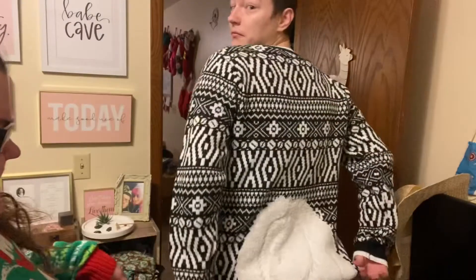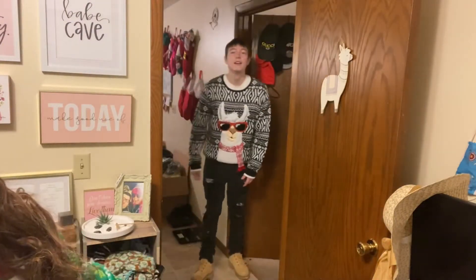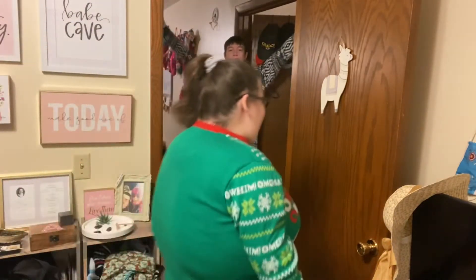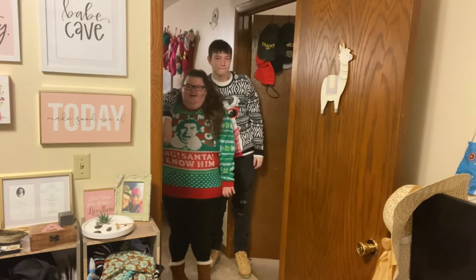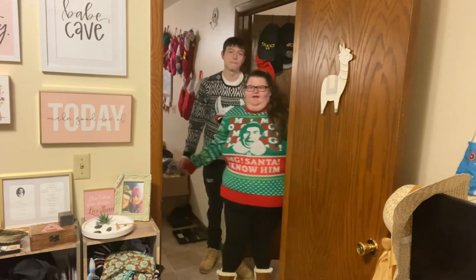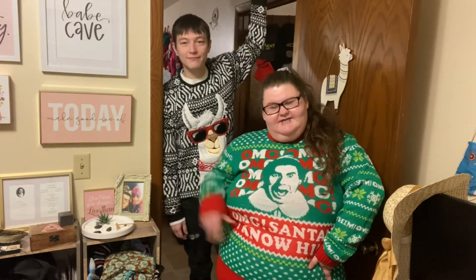Outfit number two: ugly Christmas sweaters, which I think are absolutely adorable. This one is obviously better — first of all, I love Elf, so you can't really go wrong. Then we thought maybe something tan. He's got a tail though! You stand back and we'll show the shoes — we're thinking maybe a brown boot. Then I'll come by and show mine. I don't know if you can see this, but this is kind of cute, I'm loving it. This is outfit number two; we've got two more.